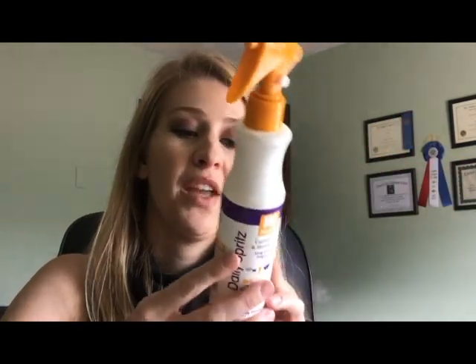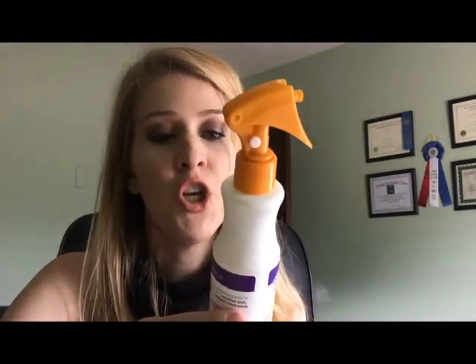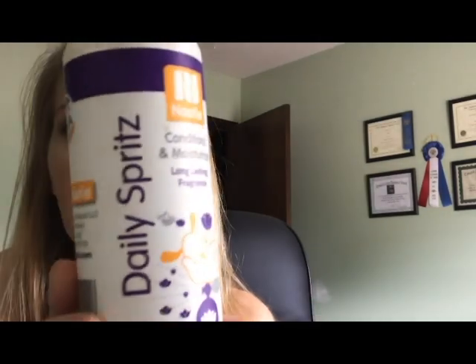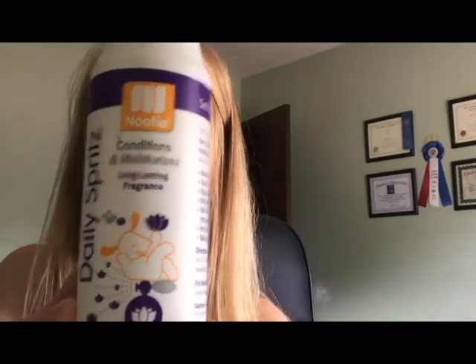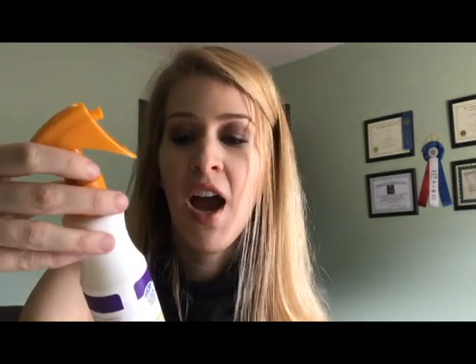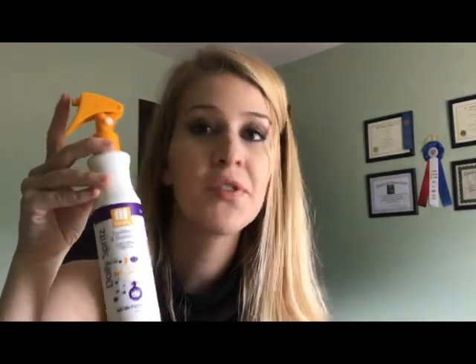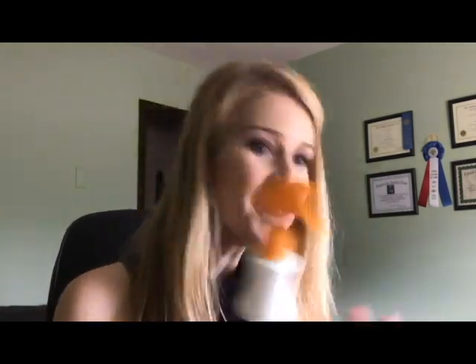I inherited this product when I adopted my third Irish Wolfhound, so it's not one I purchased, but I'm using it up since it was given to me. It is Nudie — a conditioning and moisturizing spritz called a daily spritz. I don't put it on them daily; I use it as a leave-in conditioner after shampooing without a rinse-out conditioner. It has a soft lily passion fragrance and smells very good. Two of my three dogs don't like the sound of a spray bottle, but if I cover their ears and spray them, they don't mind.